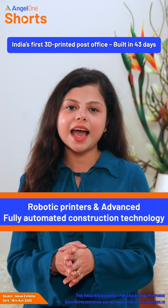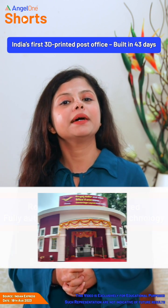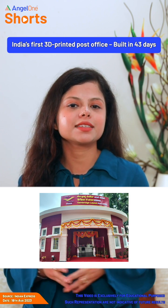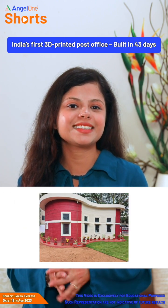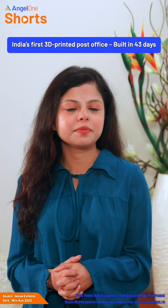Robotic printers aur very advanced and fully automated construction technology se bani ye building ek perfect example hai progressing modern, self-reliant India ka, jisko Prime Minister ne bhi kaafi appreciate kiya hai.